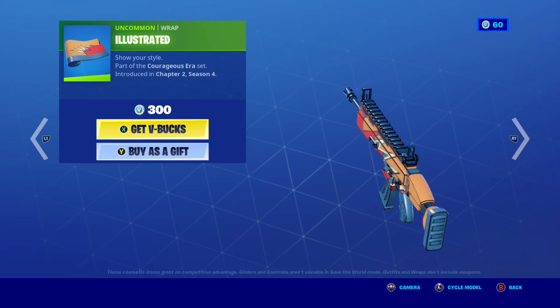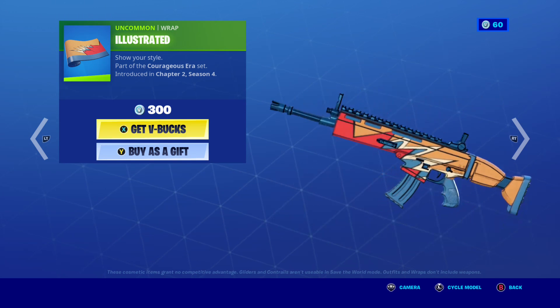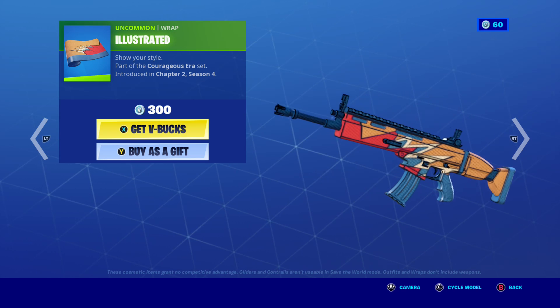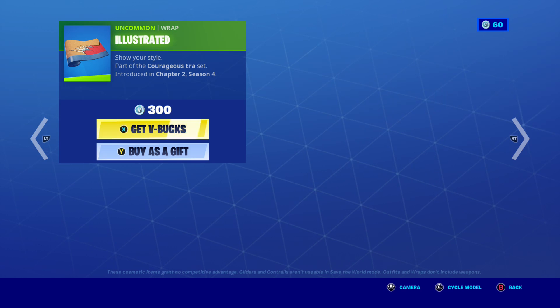Here's the wrap. Really cool and awesome. Here's all the styles.